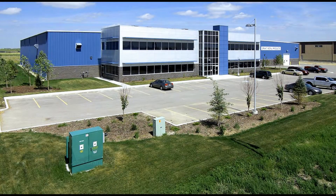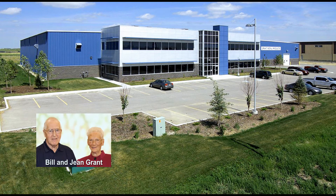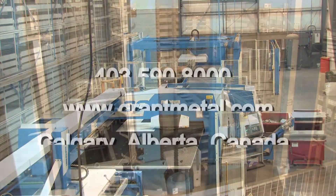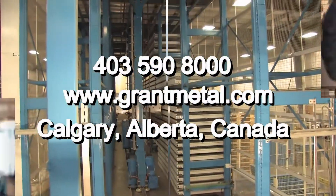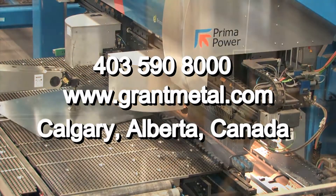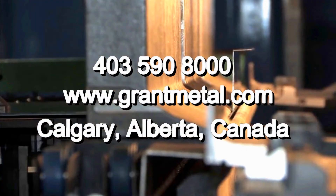Grant Metal Products was founded by Bill and Jean Grant in 1980. A new generation of leadership has carried on the tradition, making Grant the supplier of choice for customers requiring high-quality, precision-made sheet metal components backed by service excellence. Call Grant Metal Products today — we take pride in finding solutions to unique manufacturing challenges. No project is too big or too small.